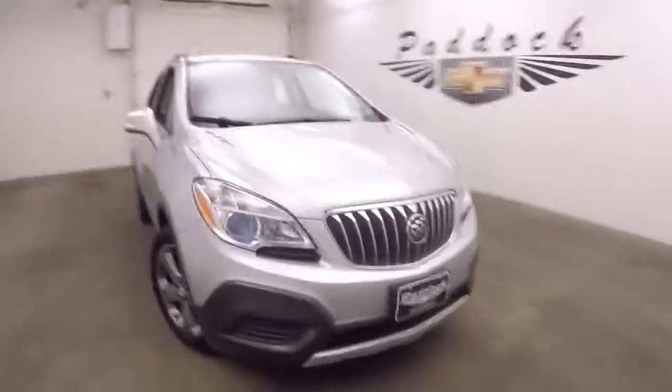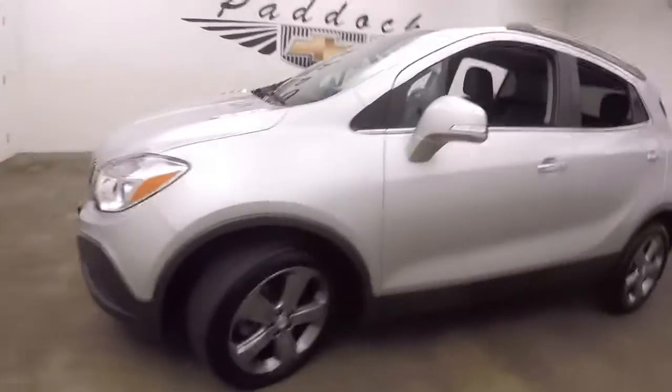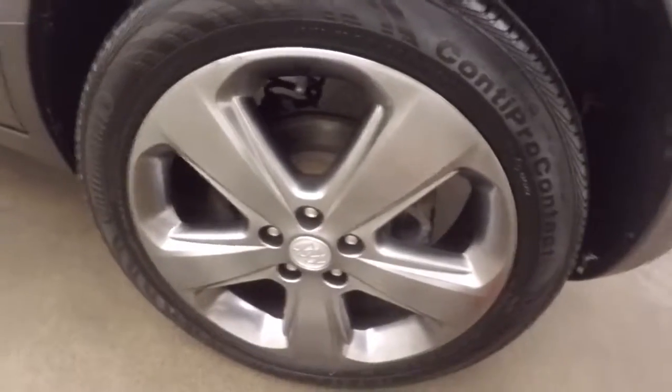2014 Buick Encore, nice silver paint, nice tungsten colored alloy wheels, very nice amount of cargo space. You fold the seats down and gain more. And there's those kind of tungsten or pewter colored alloy wheels.